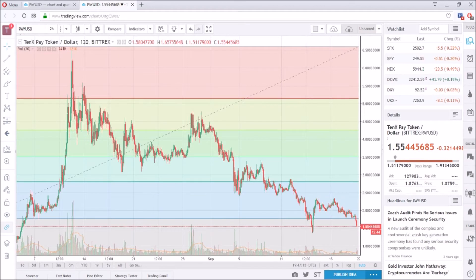Hey guys, how's it going? This is Tim bringing you daily deals with Tim, where I talk about tech, crypto, and stock deals. Before I start, this is my personal opinion and not financial advice. Today we're going to talk about a simple 10x price analysis.